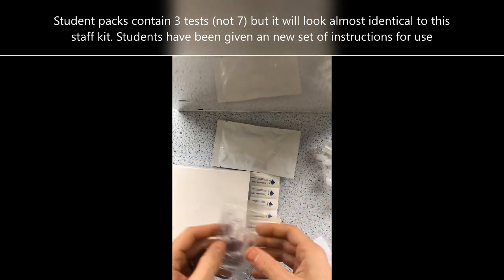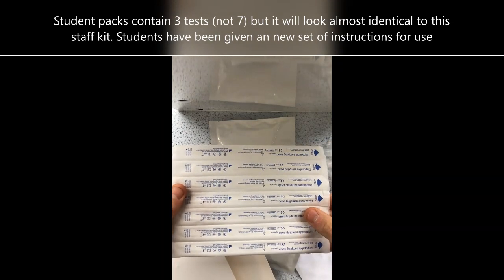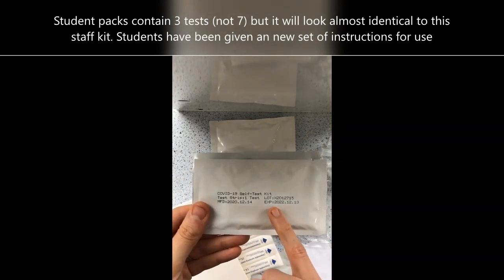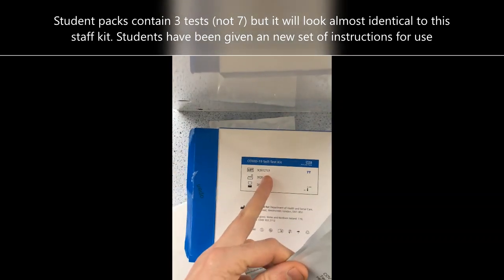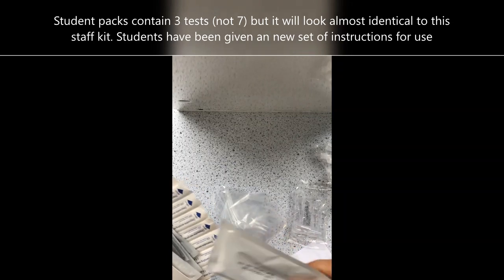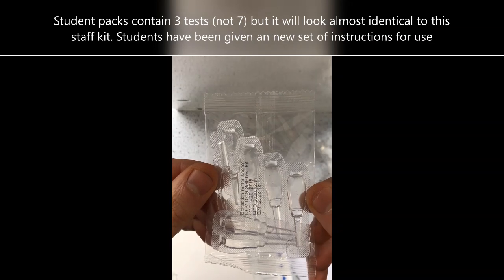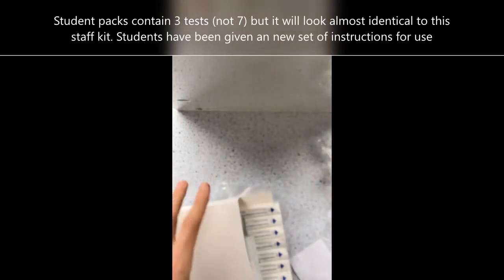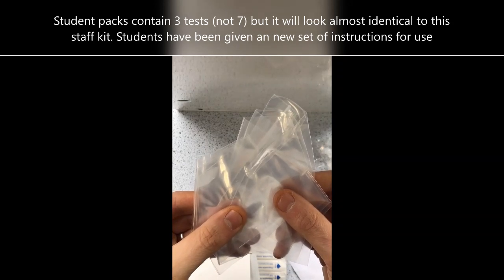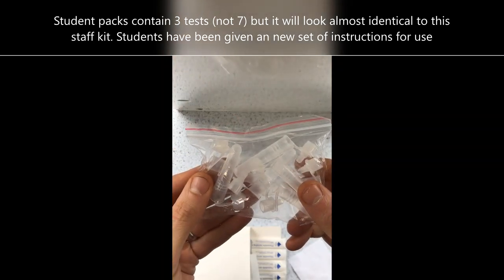In the home test kit we have seven swabs, seven cartridges — you can see that they are the same batch or lot number — seven kits in total. There is also a bag containing seven vials of the extraction buffer fluid used for the test, seven clear plastic bags for disposing of the cartridge, the test tube, and the swab, and a packet of seven test tubes.